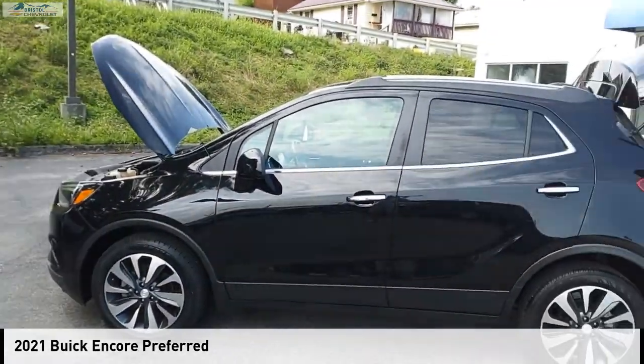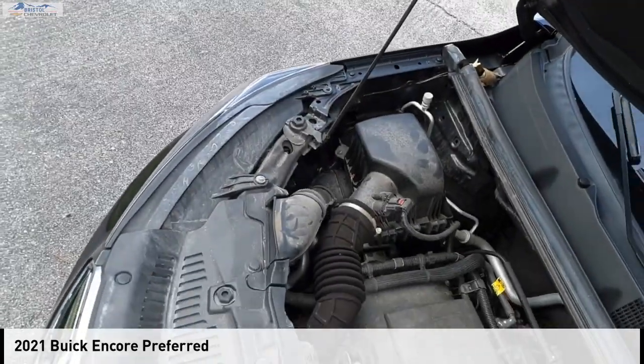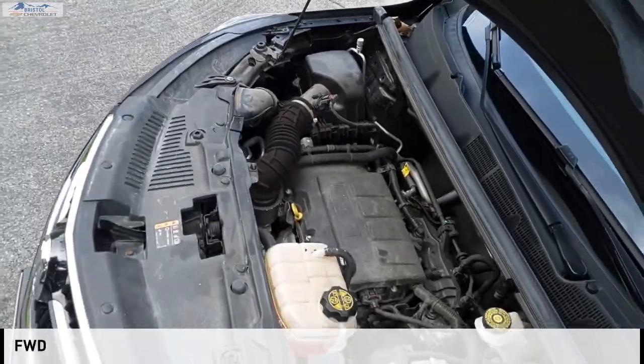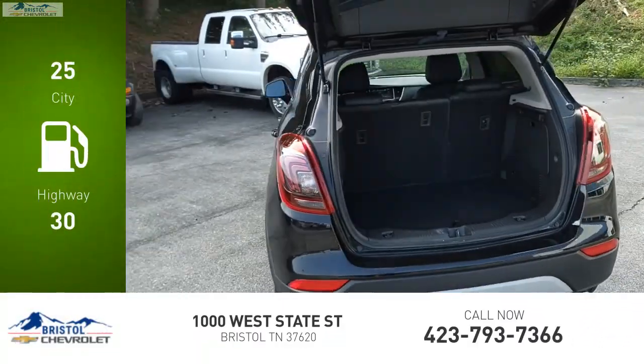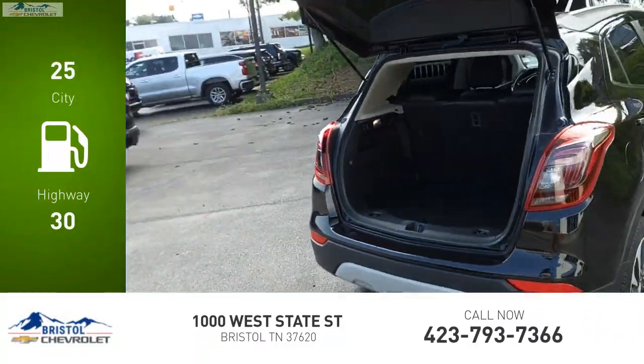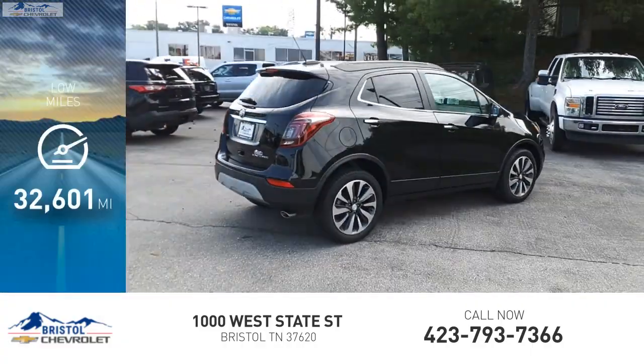Looking for the right vehicle? Check out the 2021 Encore. This vehicle is powered by a front-wheel drive, 1.4-liter engine. Great fuel efficiency saves you money by requiring fewer trips to the gas station. This vehicle has less than 35,000 miles.